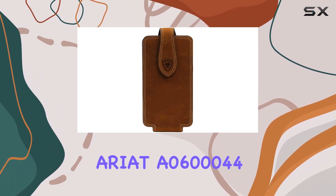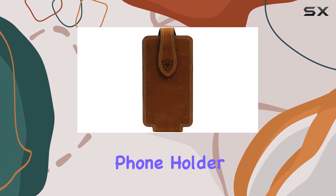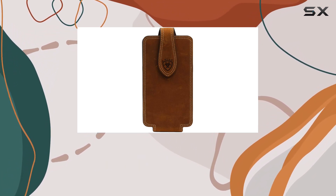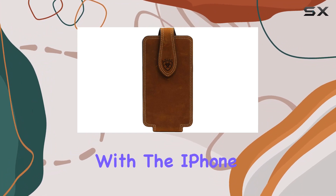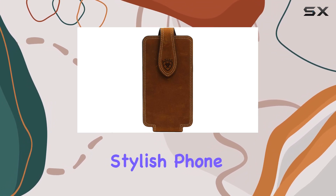In conclusion, the Ariat A0600044 large double-stitch cell phone holder offers a blend of aesthetics and practicality. The genuine leather, the secure snap closure, and the compatibility with the iPhone 7 Plus make it a compelling choice for those in search of a reliable and stylish phone holder.